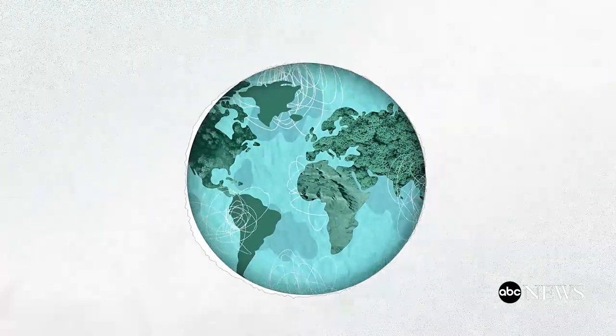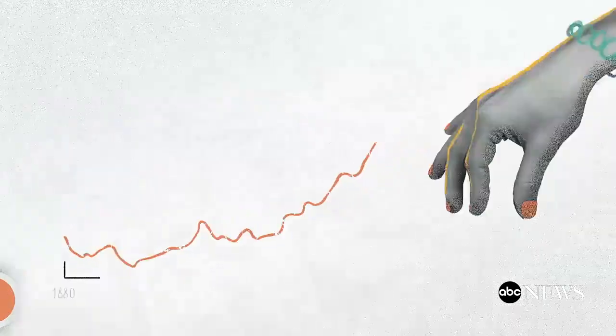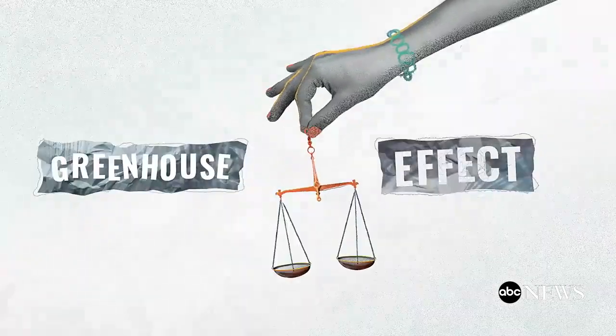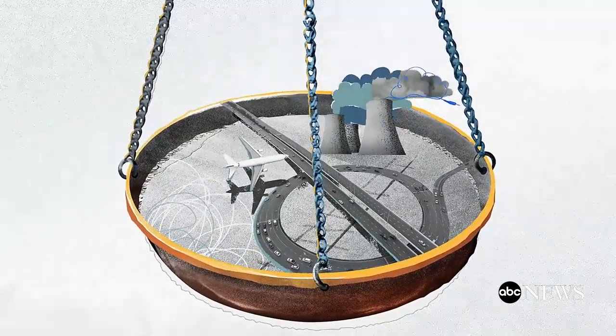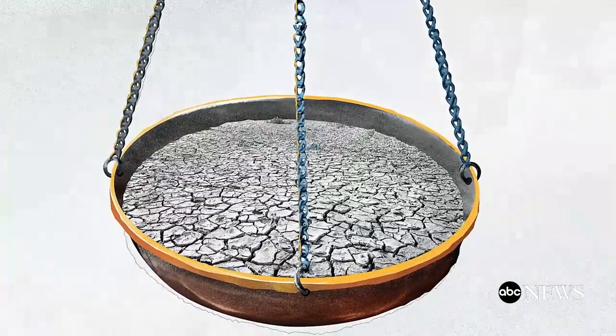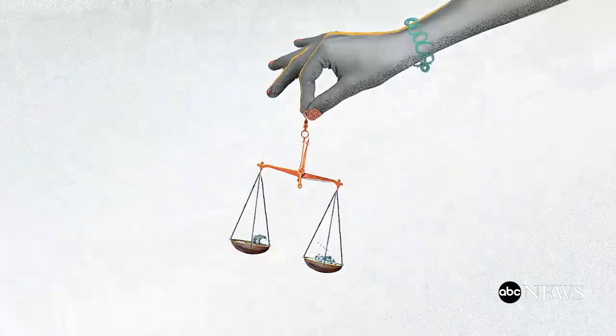We've known for decades that our climate is changing, and the planet's temperature is rising. This is partly because of the greenhouse effect, and a consequence of our emissions. The largest contributors in the U.S. are emissions from things we rely on every day. But greenhouse gases also keep our planet inhabitable. So how does the greenhouse effect both help and harm our planet?